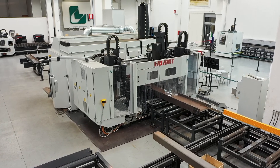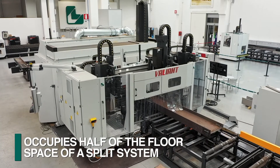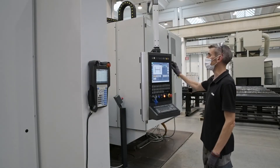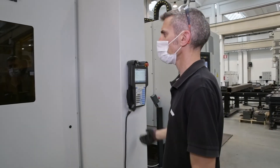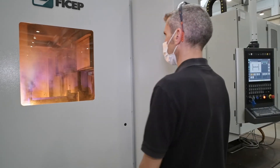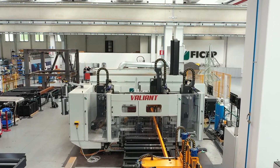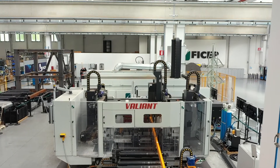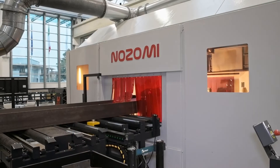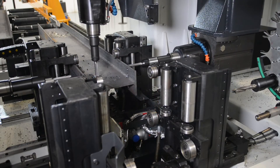Not only does this integrated system provide the most versatile and productive cell possible, it requires just half the shop space and labor when compared to a split system layout. Both the Valiant and Nozomi are completely integrated into one CNC control that operates all drilling and thermal processes with one common CNC program. This unique combination of exceptional capabilities and productivity addresses the industry's needs where skilled labor and shop space is limited. Take the opportunity now to learn more about how this unique fabrication cell will increase your tonnage in your existing facility while reducing your cost per ton.